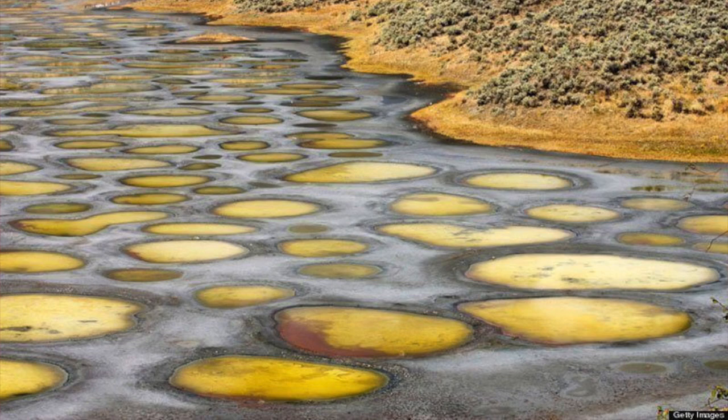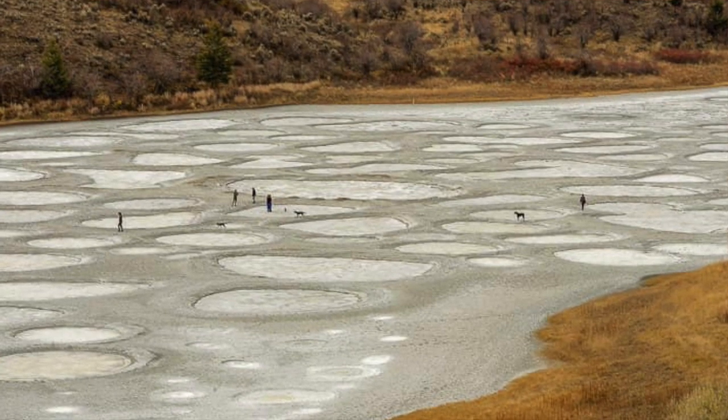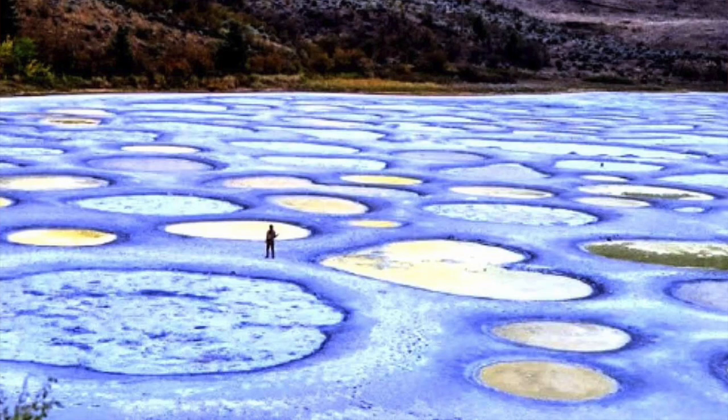Magnesium sulfate, which crystallizes in the summer, is the major contributor to spot color. In the summer, the remaining minerals in the lake harden to form natural walkways around and between the spots. That is incredible.